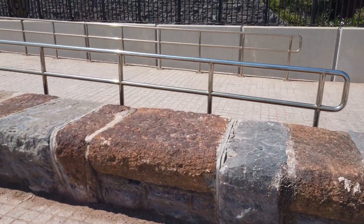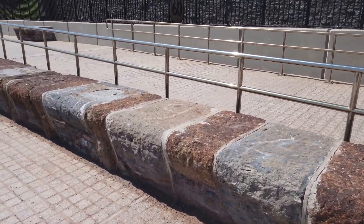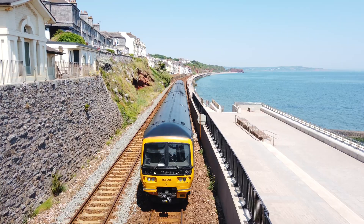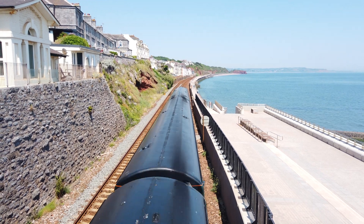I love how these repurposed bits of the original wall have made the area so much better. I'm standing on the bridge to get an all-round view.